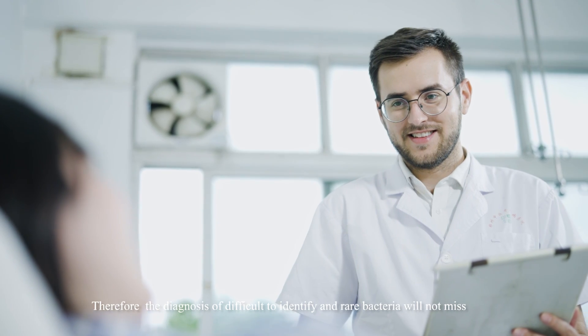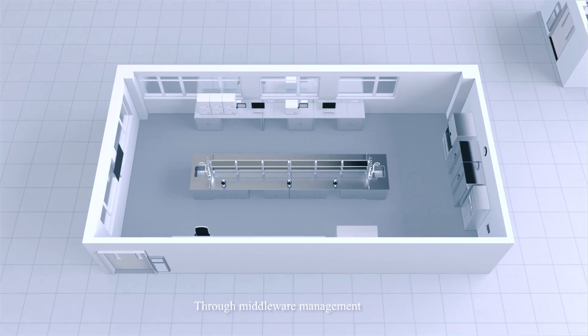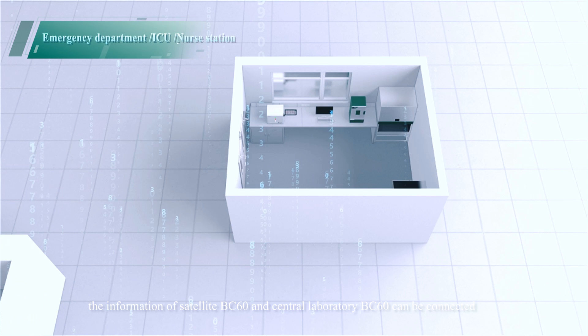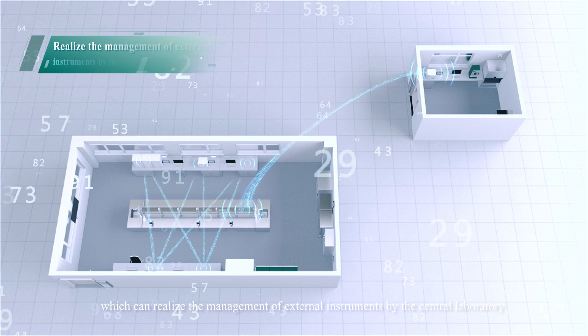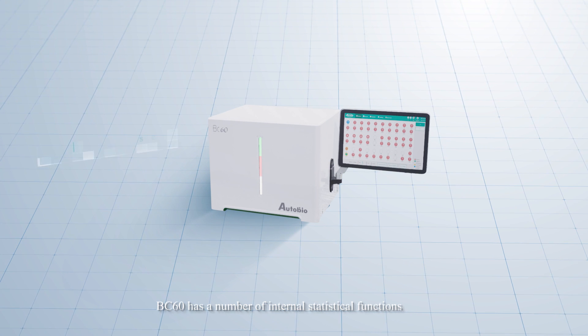Therefore, the diagnosis of difficult-to-identify and rare bacteria will not be missed. Through middleware management, the information of satellite BC-60 and central laboratory BC-60 can be connected, realizing the management of external instruments by the central laboratory.